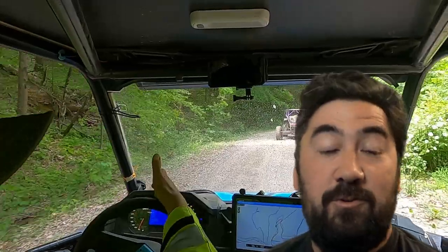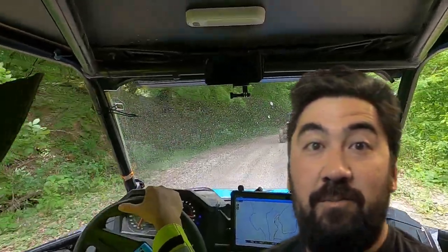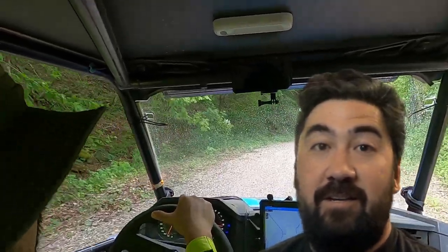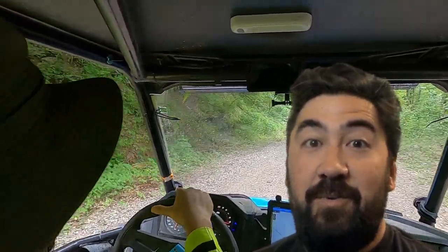Instead of getting to the worst part — I don't know if we were even at the worst part, I've never actually done 57 — we decided to turn around and head back because it was torrential downpours. Wasn't a good time to be hitting a really difficult trail in the pouring rain. Stick around, pretty good video.